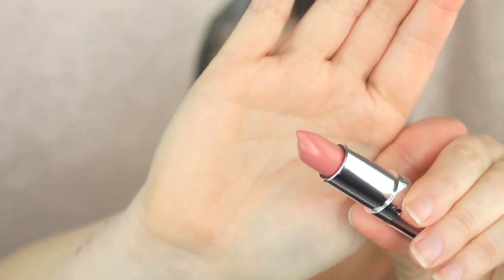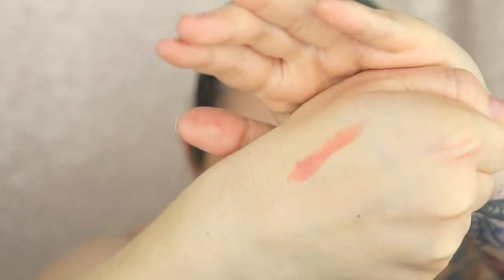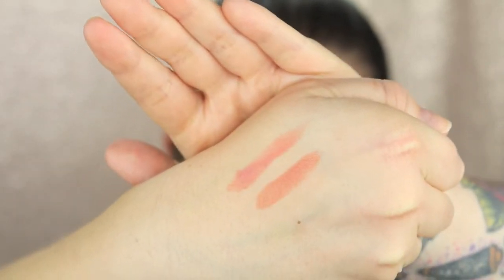I'm going to swatch these on the back of my other hand because my left hand still has some of the red remains on it. So this is 54 Rock and Roll Nude — the one I'm wearing at the moment — I'll do a single swatch. I love it so much. And then we'll swatch number 55, My Nude. Oh, that is so pretty — more of a browny, creamy nude rather than the pink. So pretty.